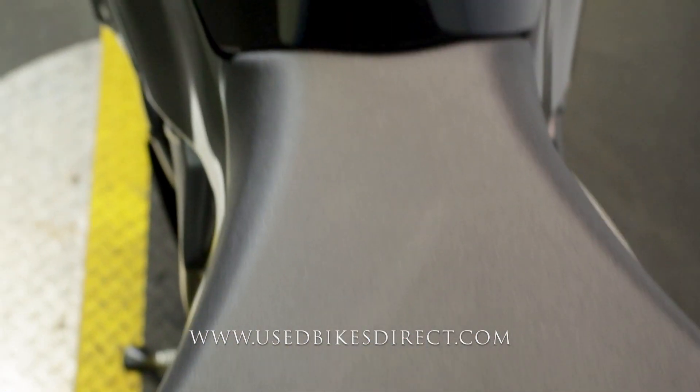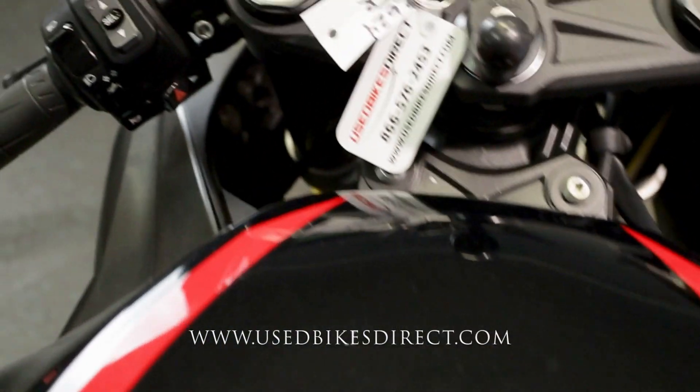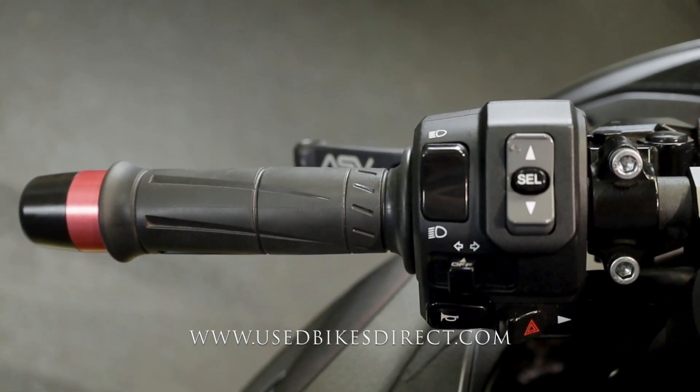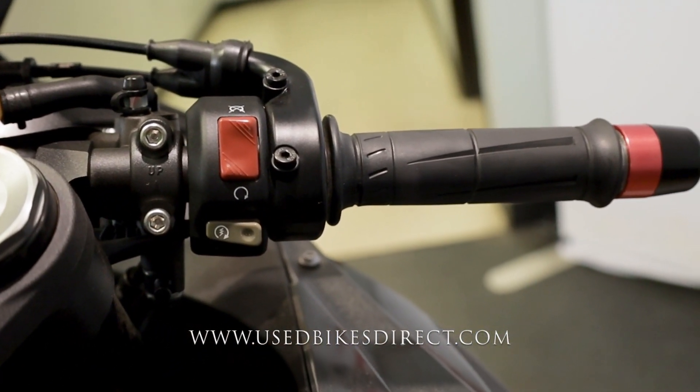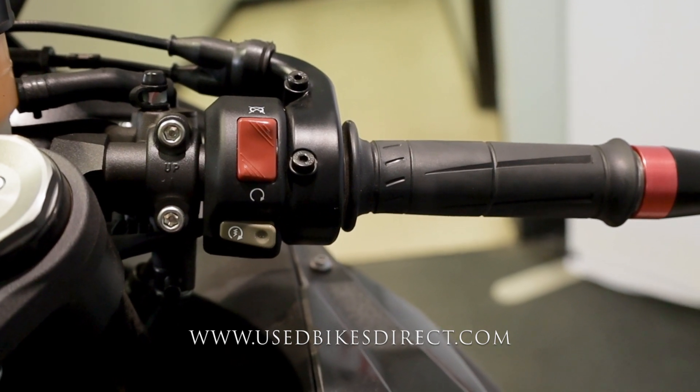Anyway, we'll climb back up top and take a look at those controls, then fire it up and give her a listen. Starting on the left-hand side: the usual headlight, turn signal, and horn, as well as your menu select buttons and four-way emergency flashers. Sweeping over to the right you're going to have your kill switch up top and your starter button down low for a clean and simple look.